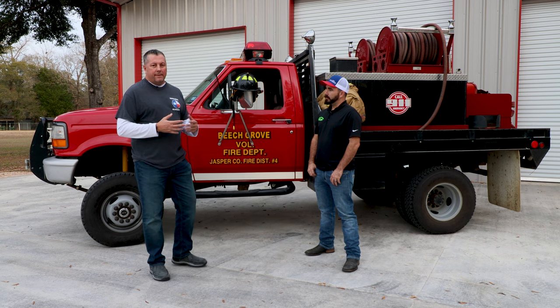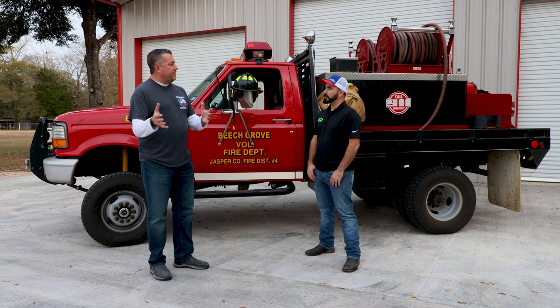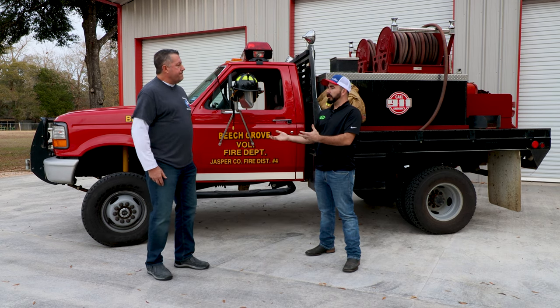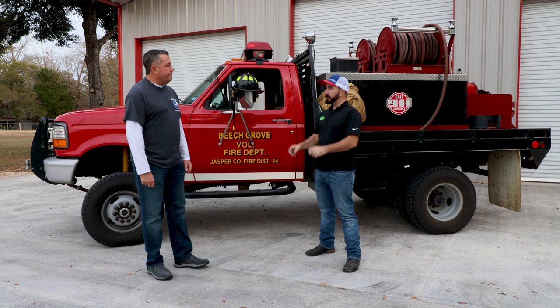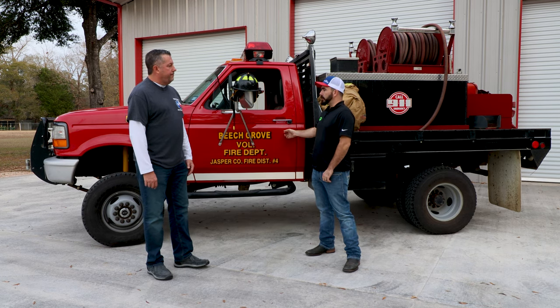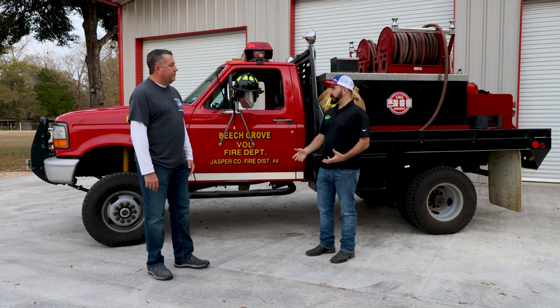For us here in Jasper County, there are several volunteer fire departments that have been established through the years, but there's been a need on this side of the county for us to have a fire department ourselves. Being a new startup department and volunteer, money is paper thin — hence the need for older equipment that's still getting the job done and able to take care of the local community.